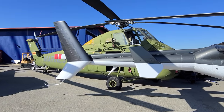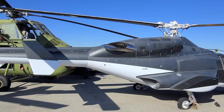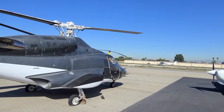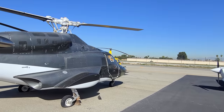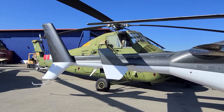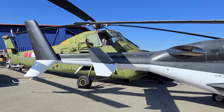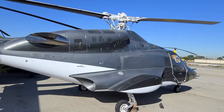I was going to do a live broadcast here, but as you can hear, this is an active airport. So, there's constantly planes taking off and I figured that wouldn't be very good for a live broadcast. I figured I'll just do a video on this and kind of show you around here a little bit.